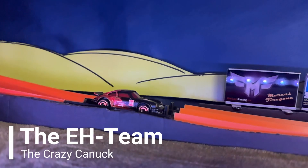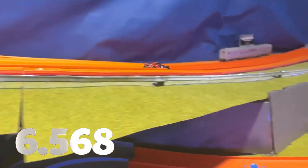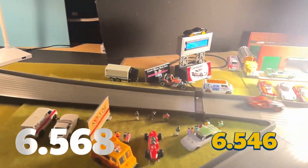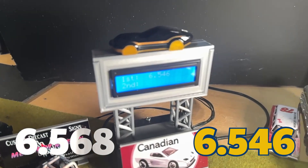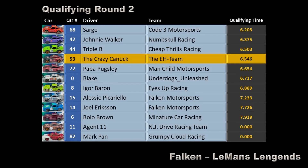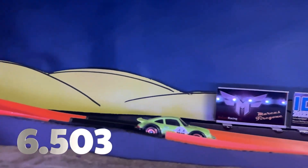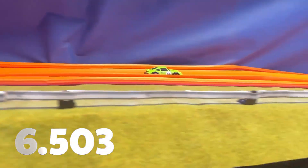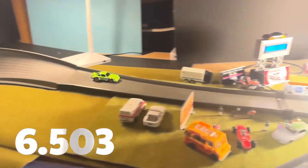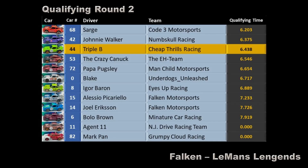And it's the Crazy Canuck of The A Team, currently in P4 with a time of 6.568 seconds. 6.546 seconds — that's an improvement. The A Team still in P4 even with the improved time. It's Triple B of Cheap Thrills Racing, currently in P3 with a time of 6.503 seconds. He sets a new time — 6.438 seconds. Triple B remains in P3.